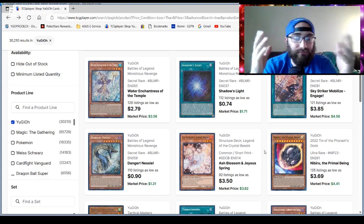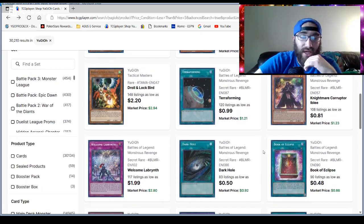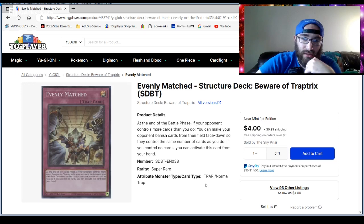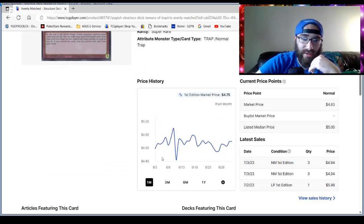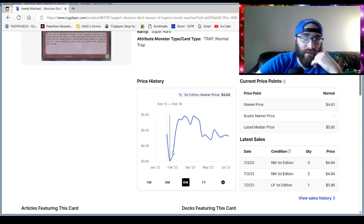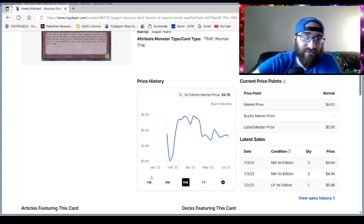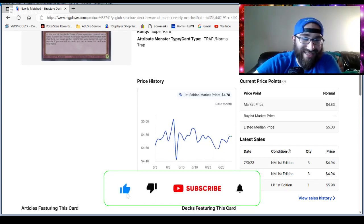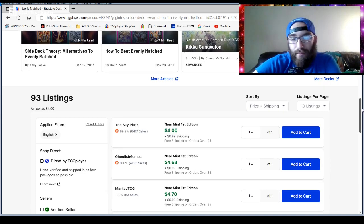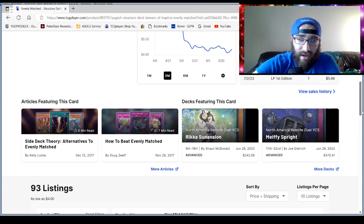More Battles of Legends: Monsters Revenge cards. Evenly Matched is going down, which is interesting. Its overall price fluctuation over the last six months — its lowest is $3.80, its highest $5.60. That two-dollar fluctuation is kind of a lot but really not that much over six months. Over just the last month it's only fluctuated 60 cents, and right now it's lingering at pretty good value for Evenly Matched.